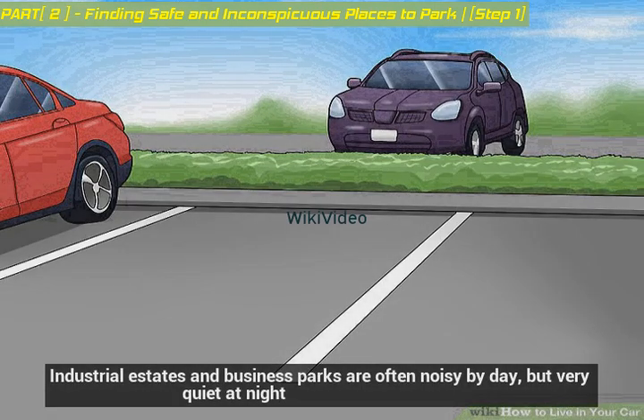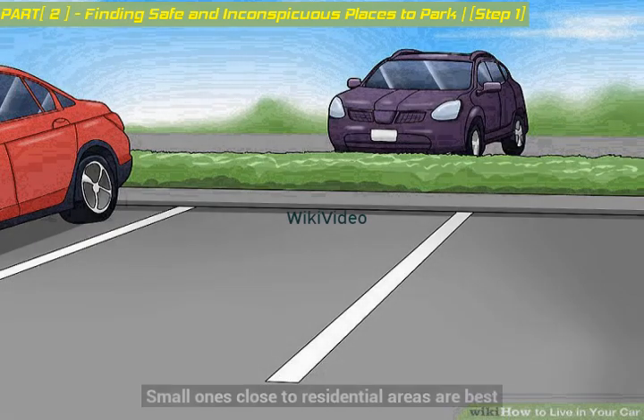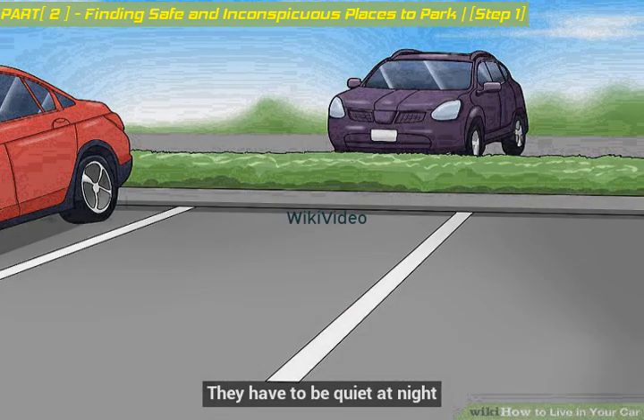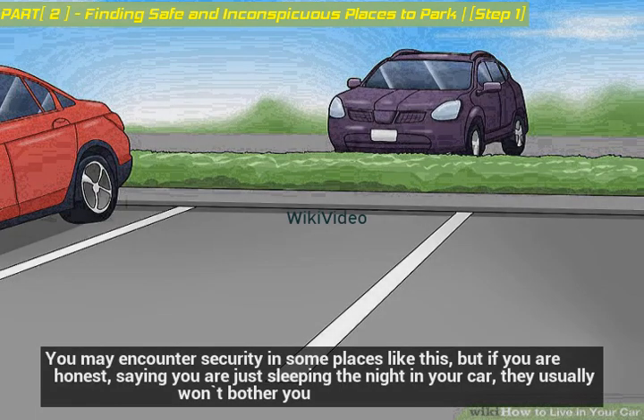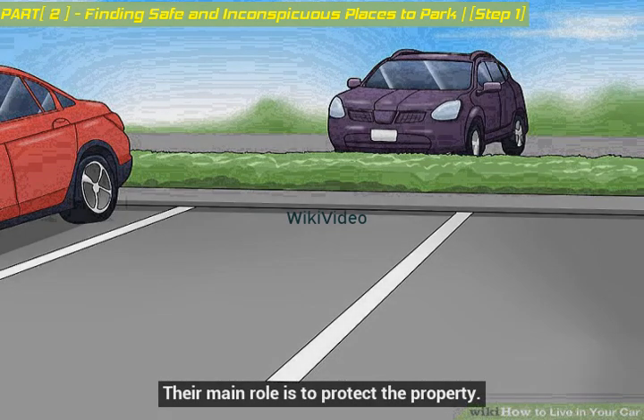Industrial estates and business parks are often noisy by day but very quiet at night. Small ones close to residential areas are best, as they have to be quiet at night. You may encounter security in some places like this, but if you are honest and say you are just sleeping the night in your car, they usually won't bother you — their main role is to protect the property.